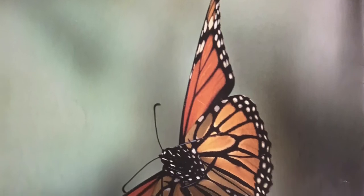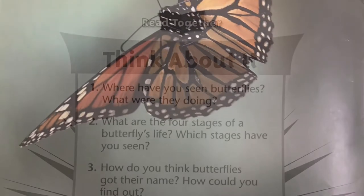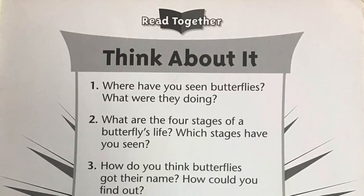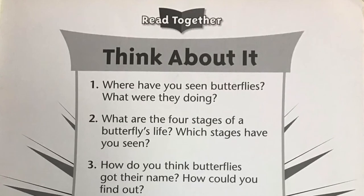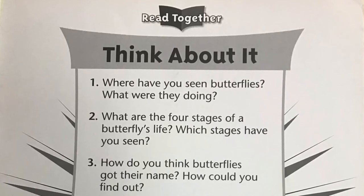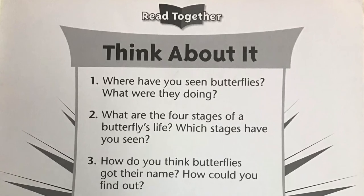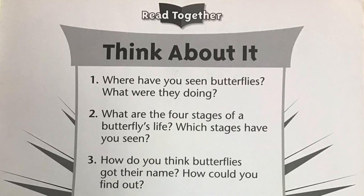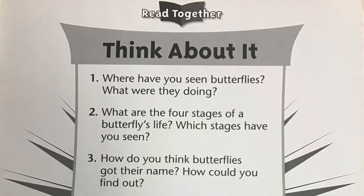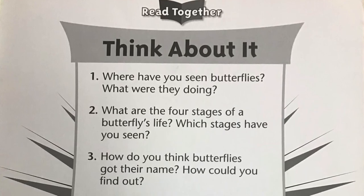Where do you think this butterfly is going? Now that we've listened to the story, let's think about what we've learned. Pause the video after each question. Number one: where have you seen butterflies? What were they doing? Number two: what are the four stages of a butterfly's life? Which stage have you seen? Number three: how do you think butterflies got their name? How could you find out?